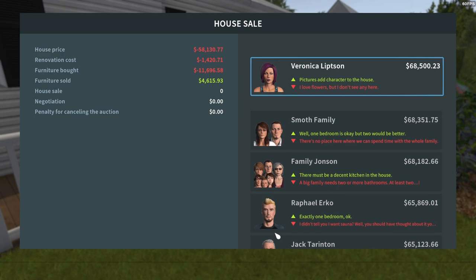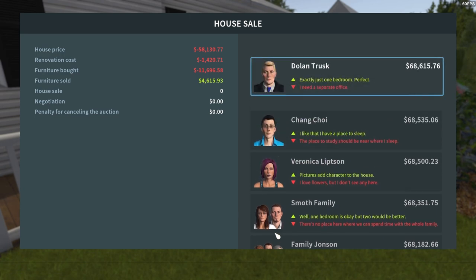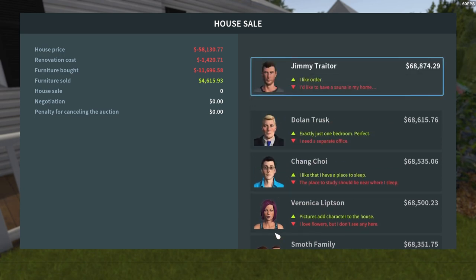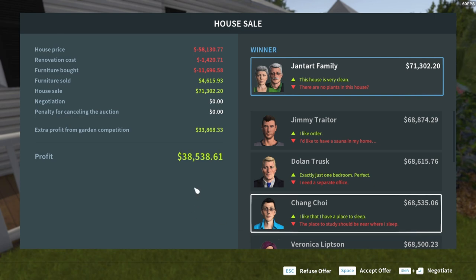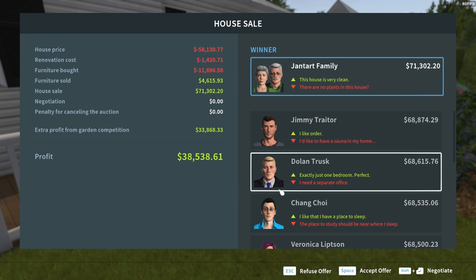The Johnsons aren't at the top for a change — wow. The Jantart family — there are no plants in the house, you don't like all the plants in the yard? Anyway, we made close to forty thousand dollars in profit and I'm not going to argue. I don't even want to negotiate, I'm going to take it.